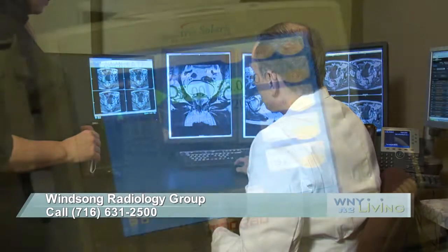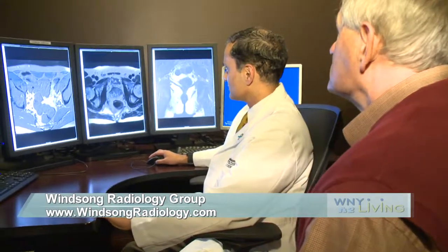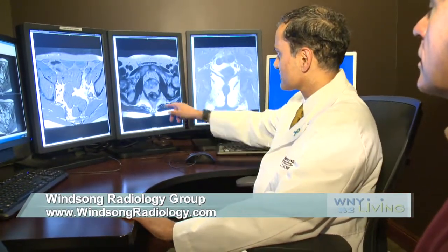The patient should see their primary care doctor and obviously have a routine physical exam, including evaluation of the prostate gland via digital rectal exam, as well as getting a PSA blood test. If either of those comes back abnormal, then they should proceed with the prostate MRI.